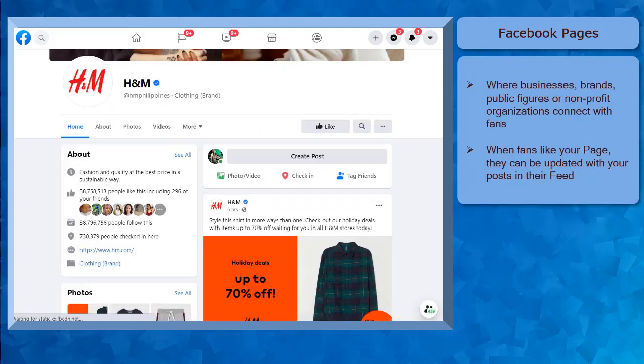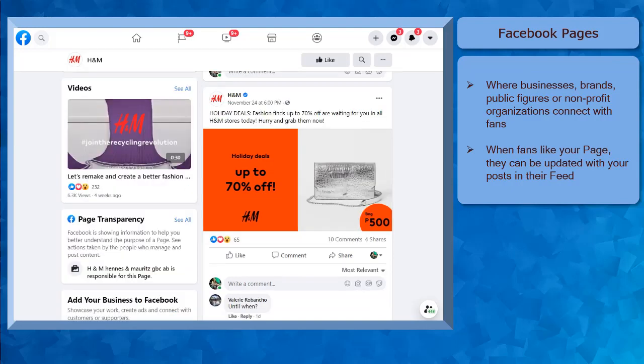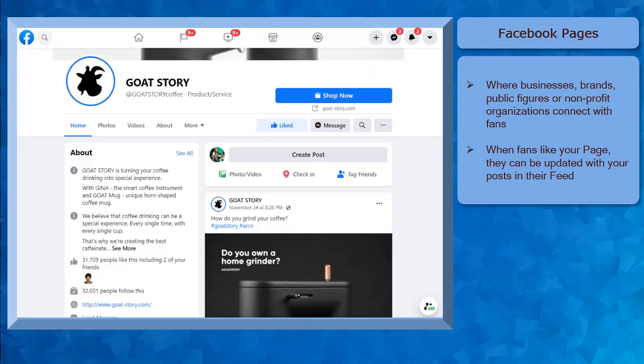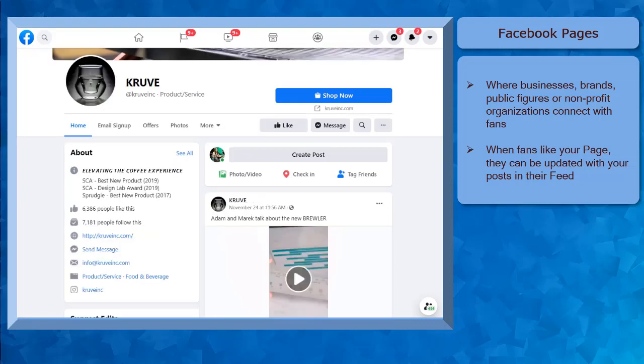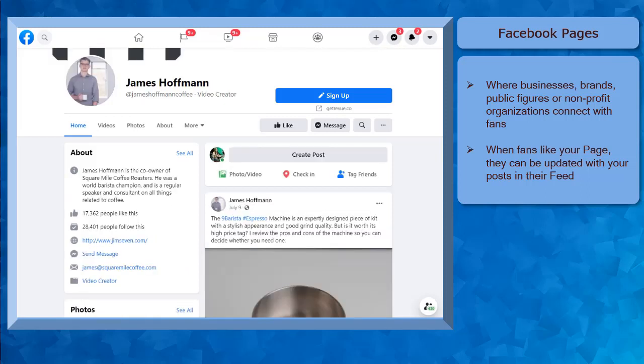Facebook is one of the top social media sites that connects people with the things that they need. Facebook users can discover Facebook pages where businesses, brands, public figures, or non-profit organizations can connect with their fans or audiences. As soon as a Facebook user likes or follows a Facebook page, they can be updated with the posts from that page as they browse their news feed.